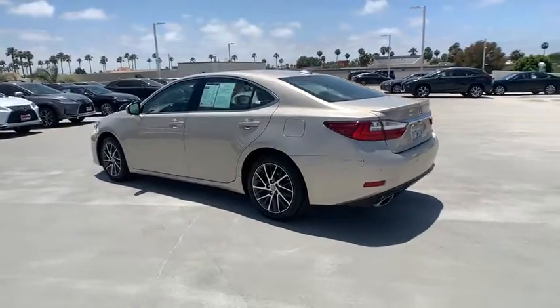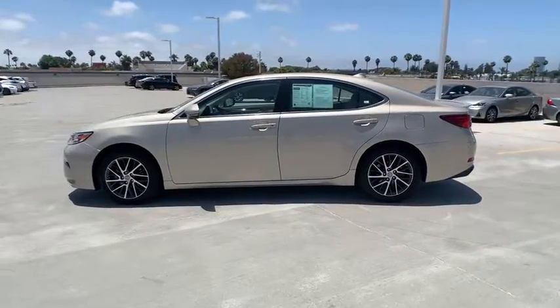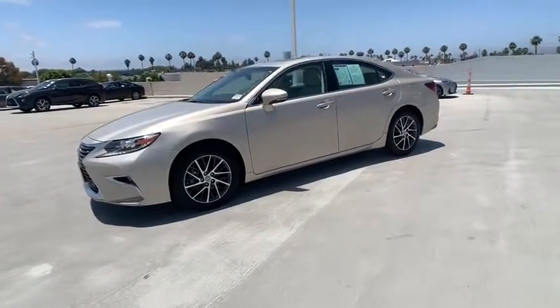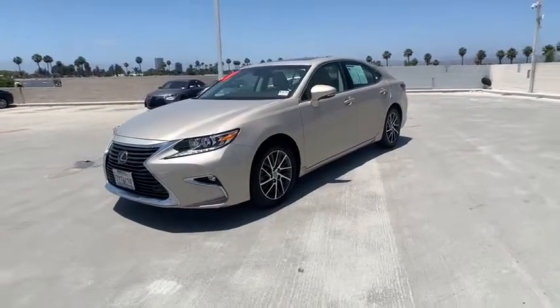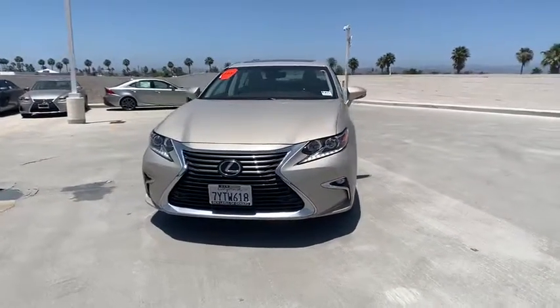This vehicle has less than 40,000 miles. Here are some of this vehicle's great options: power passenger seat, traction control, navigation system, dual airbags, power steering, four-wheel disc brakes, eight speakers, electronic stability control.